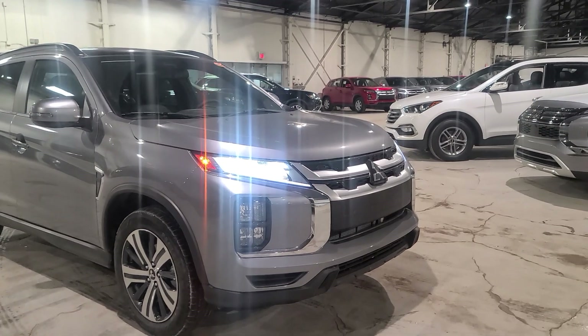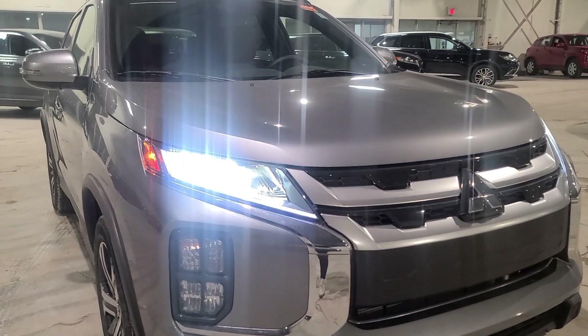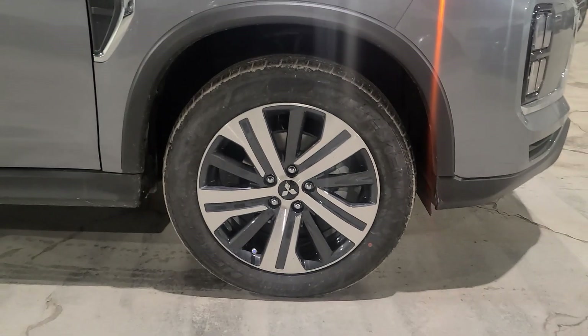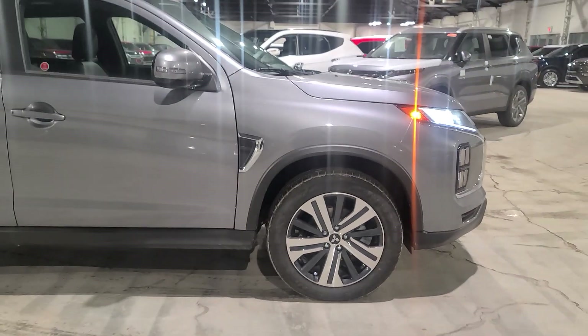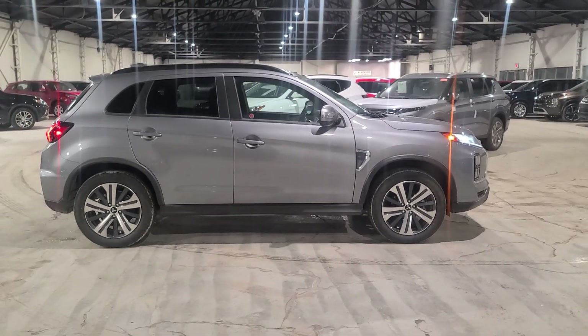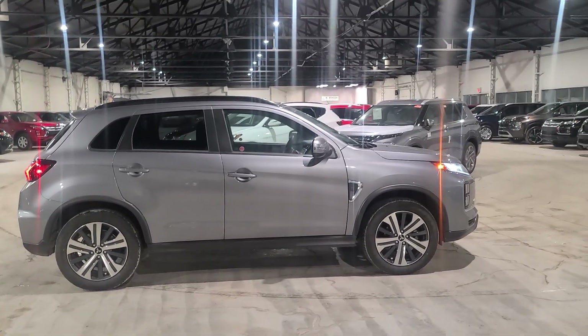As you can see, our daytime running headlamps are LEDs, which gives you a lot more visibility on the road, especially at night. We are also sitting on 18-inch two-tone alloy wheels with all-season tires. The RVR was redesigned back in 2020, and this is the body style we have now.